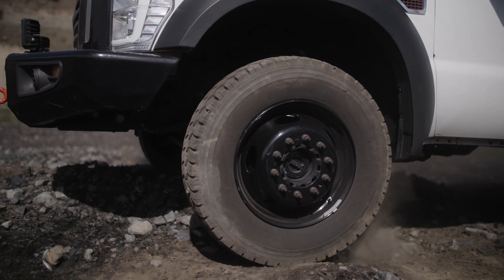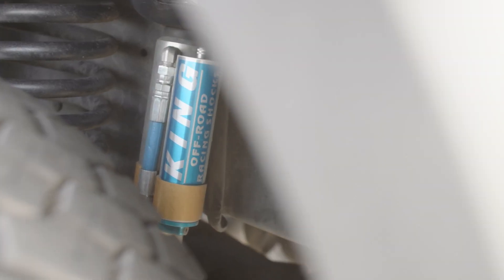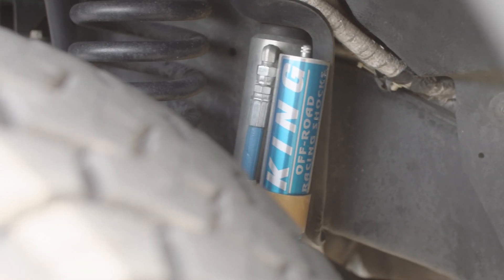That truck rides so rough because it's designed to carry so much weight. Putting the nicest shocks I could possibly get on there was the best way to get the best ride possible.